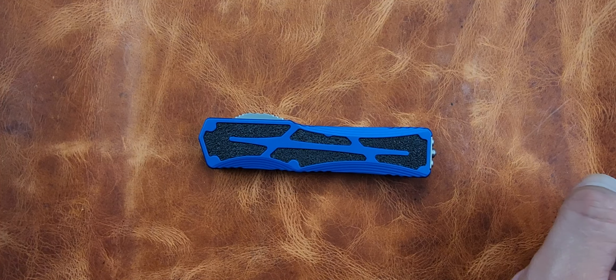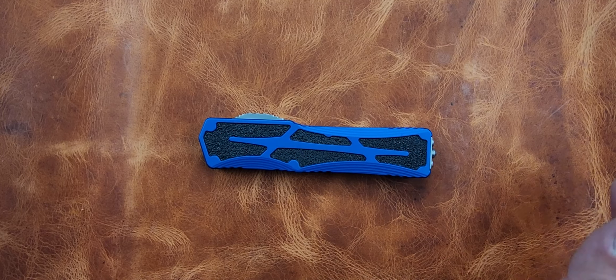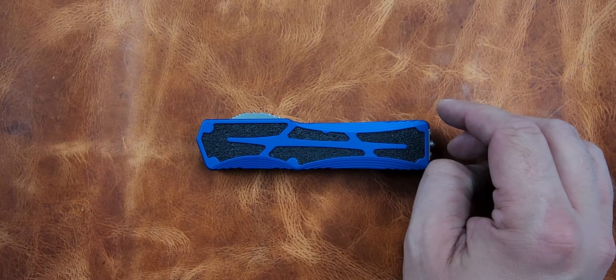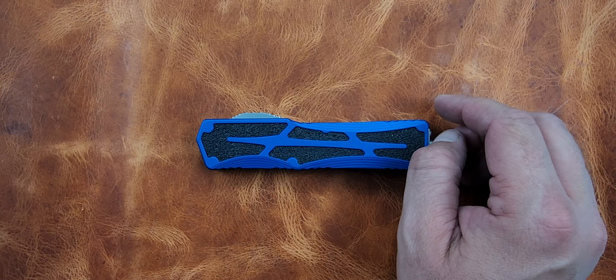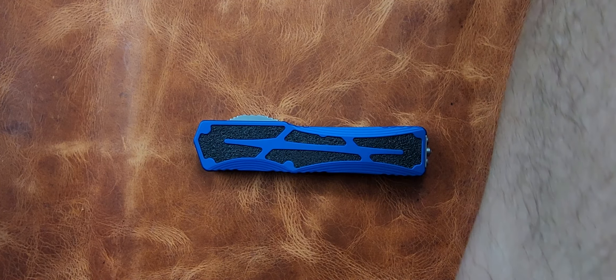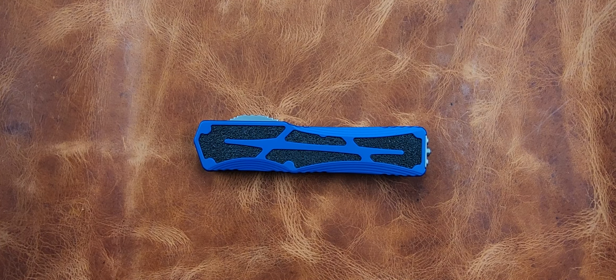We remembered all the specs because we did the first video that didn't record, so we can save you a little bit of time — take our word for it. One more size comparison and we'll call it quits: this is the Rough Rider Mini Jack.